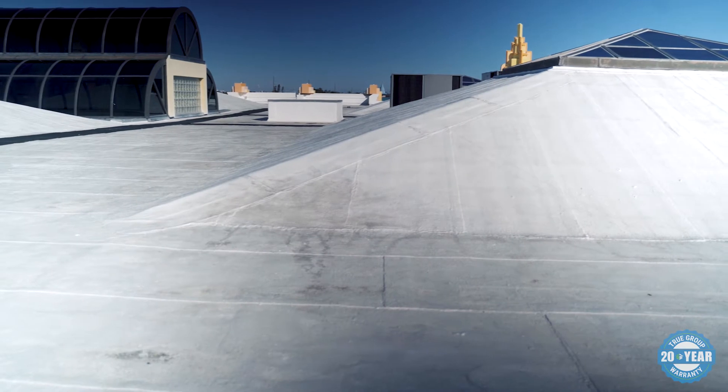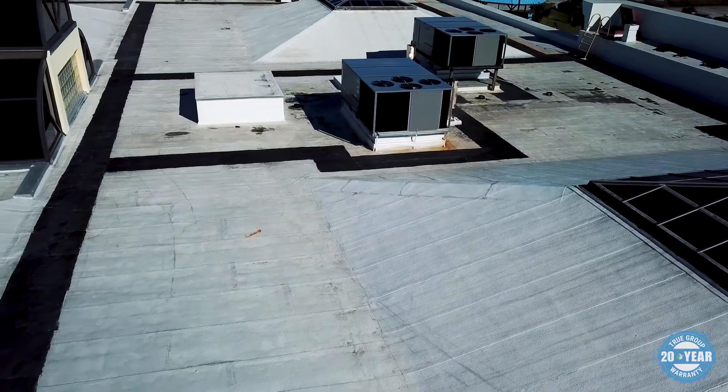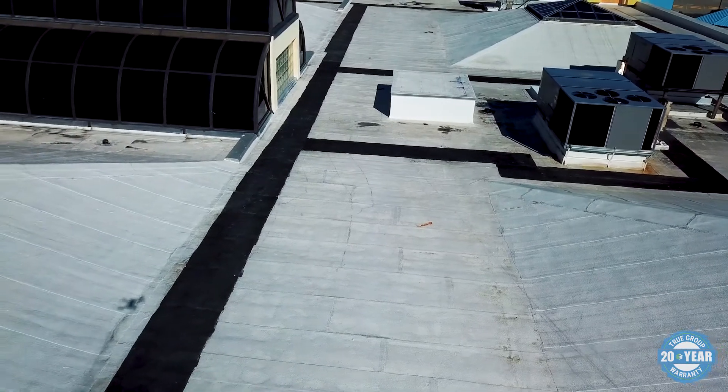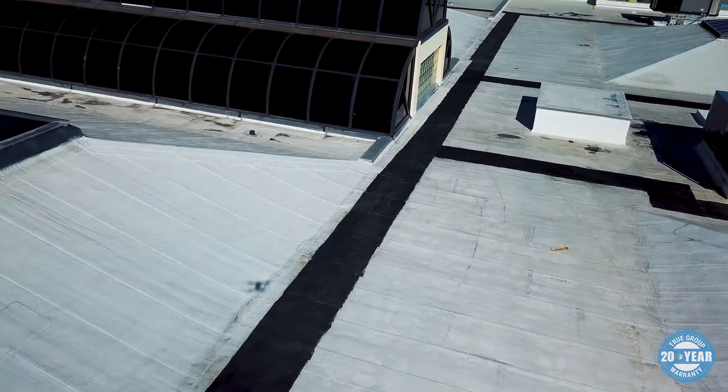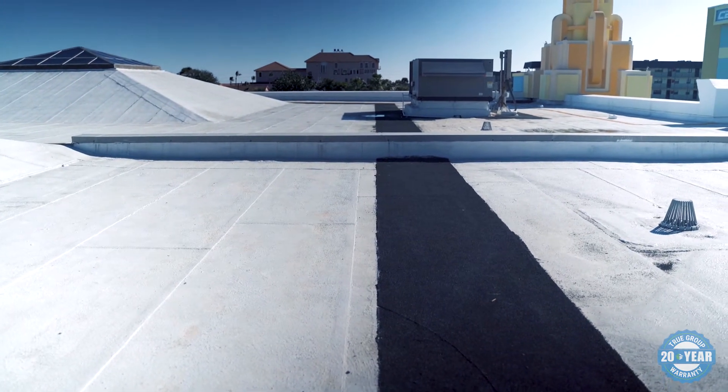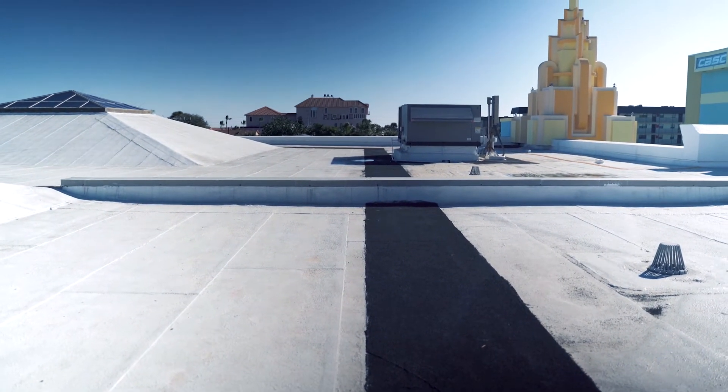After the assessment on Ron Jon's here in Cocoa Beach, and identifying the multiple components of the roof and how to tie it in, we determined that the coating system was the most cost-effective way of waterproofing that roof. It provided a longer warranty rather than re-roofing or replacing the roof.